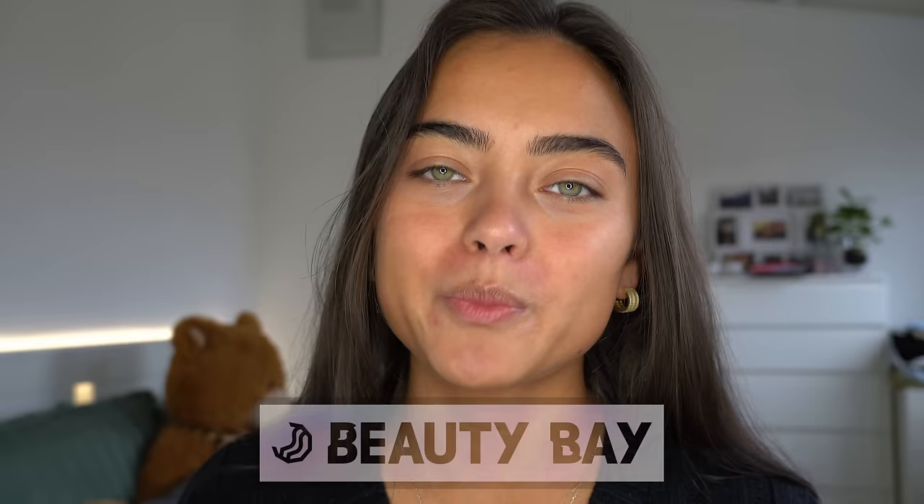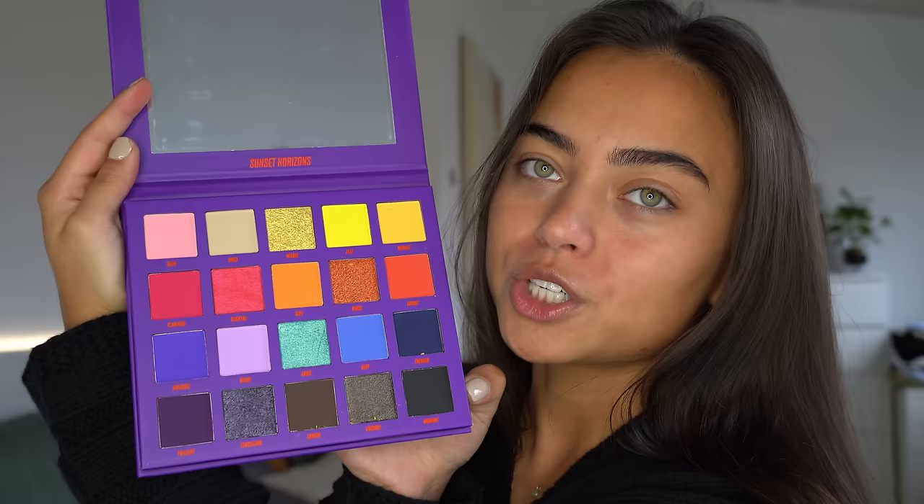I'm gonna start off with my makeup, starting with my eyes. This part of the video is sponsored by Beauty Bay — I've worked with them before and they are literally my go-to destination to order makeup products online. Today I'm gonna be creating a beautiful eyeshadow look with this palette right here, the new Beauty Bay Sunset Horizons palette.